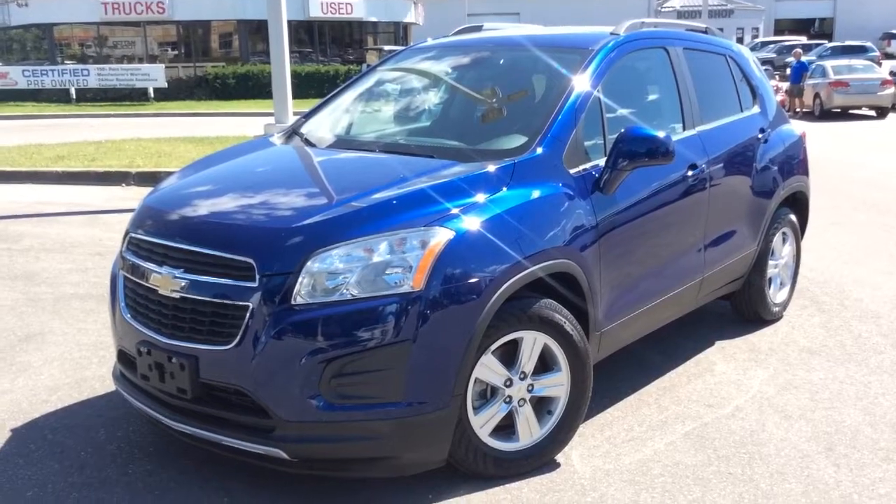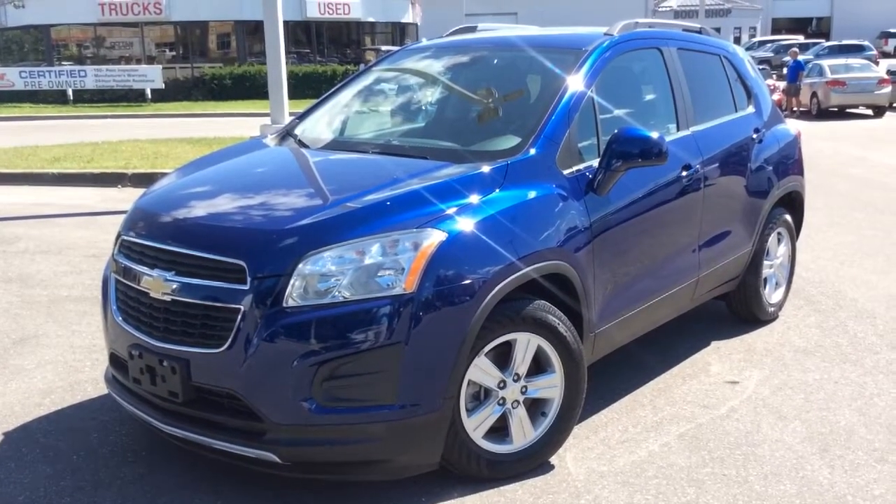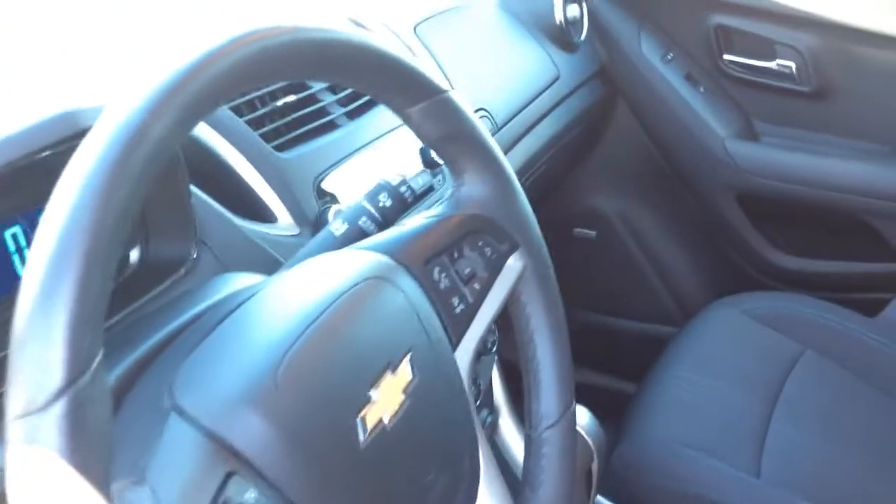It's been driven under 20,000 kilometers and I'll start off this video by first taking a look at its interior features. On the inside this Trax is in perfect condition — it's like new. The cloth seating is in good shape.